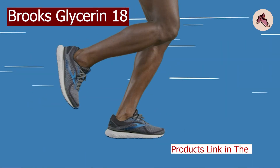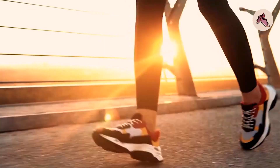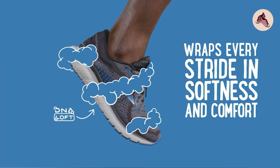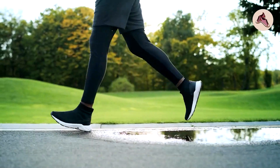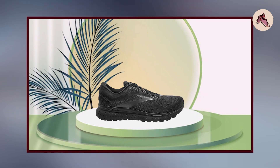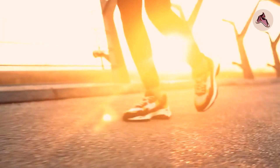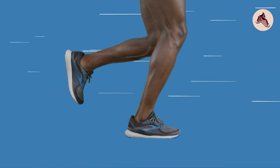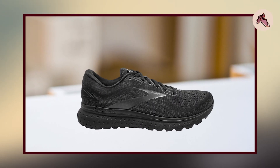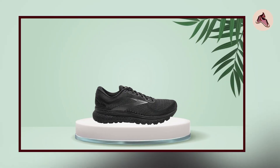The number 3 position is held by the Brooks Glycerin 18. The Brooks Glycerin 18 is a high-quality running shoe that offers exceptional comfort, support, and durability. Its plush interior and DNA Loft cushioning system provide a soft and responsive feel that reduces impact on your feet and joints. The engineered mesh upper is breathable and available in a variety of colors, keeping your feet cool and dry. It is designed with a GuideRail support system and an OrthoLite sock liner that molds to the shape of your foot. Its durable rubber outsole provides excellent traction and helps prevent slips and falls.